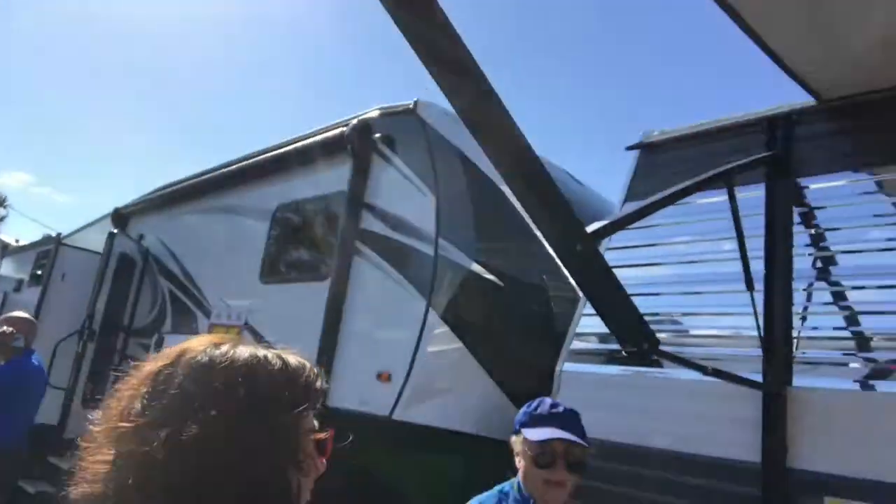We're up here at Heartland RV and we came across this little Terry Classic — it's a 2018. We're going to go in and take a look at this thing.